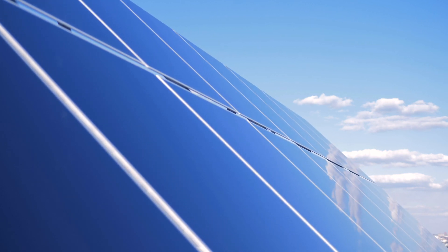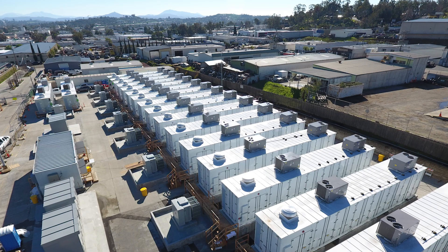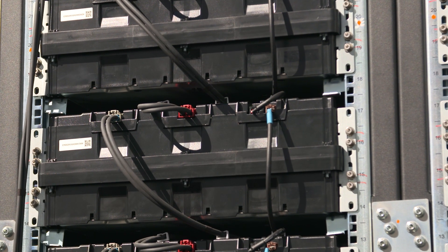There are actually times of the day where the power is flowing in the opposite direction, so we are really using this battery system to balance the load and the demand and keep it running smoothly.